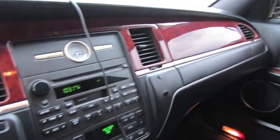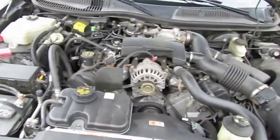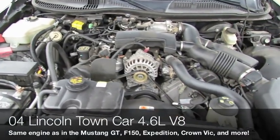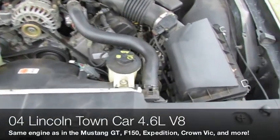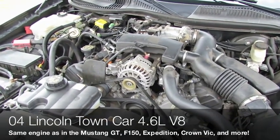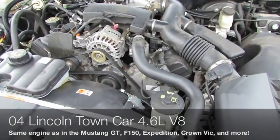Let's check underneath the hood. Pretty self-explanatory — this is a 4.6-liter V8, the same engine you find in the Crown Victoria and other Ford models such as the F-150, Expedition, Lincoln Town Car, and of course the Grand Marquis. Very good motor — this thing will run forever.